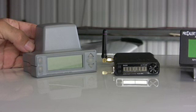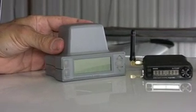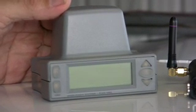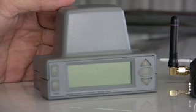They call these devices PCAST — for portable collision avoidance systems. This model is the Xeon XRX, and it's the most sophisticated and expensive on the market. It sells for $1,785 typically, which is fairly pricey.